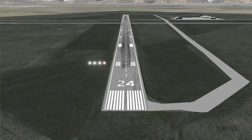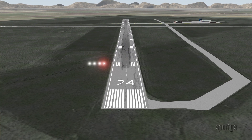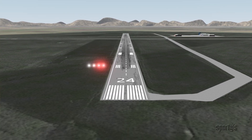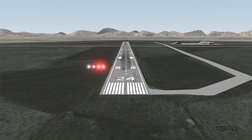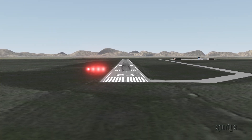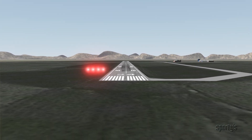The 4-light PAPI system gives you varying degrees of high and low. The more white you see, the higher you are. The more red you see, the lower you are. If you see all red, you might be dead — a morbid reminder. This is something you don't want to see using a PAPI or a VASI.